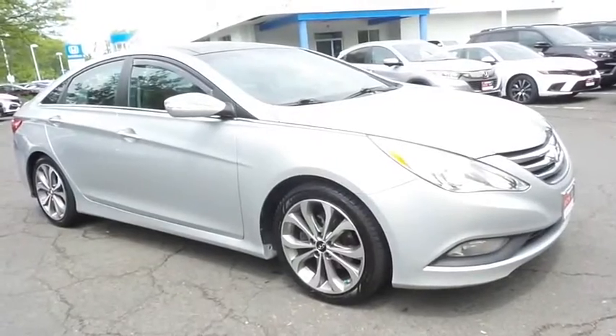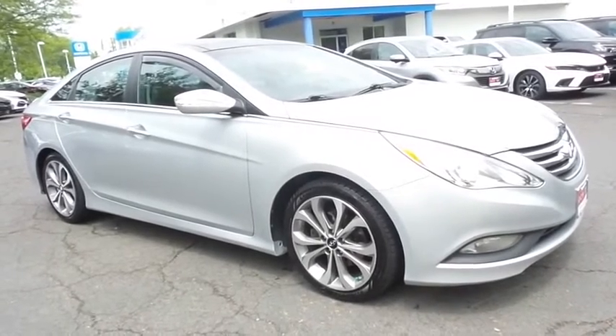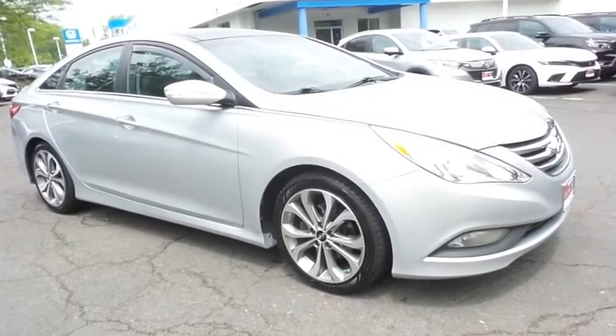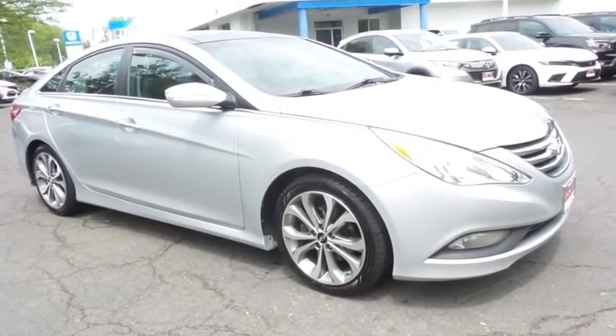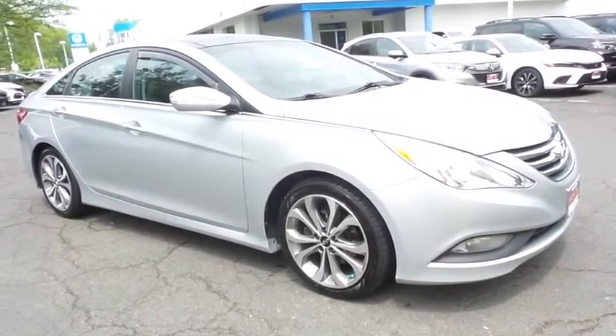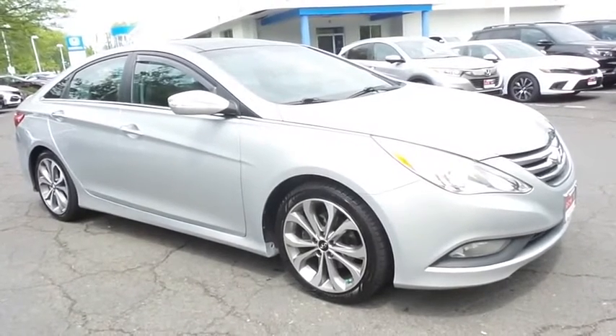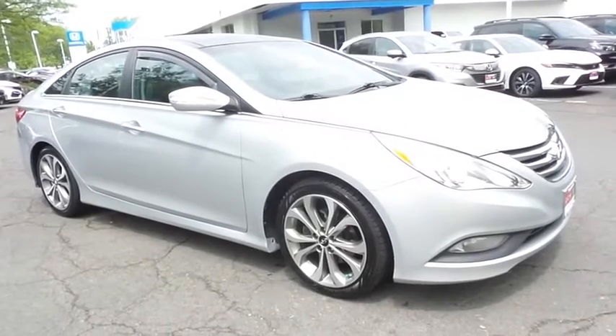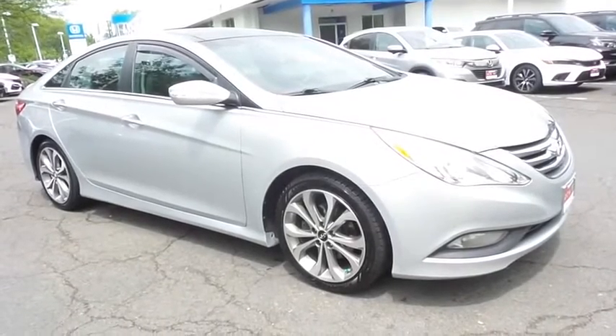Come down to Honda of Nanuet today and test drive this beautiful, extra clean, fuel-efficient 2014 DCH Value pre-owned Hyundai Sonata Limited with navigation system, Bluetooth, reverse camera, panoramic power moonroof, turbocharged engine, and only 107,000 miles.